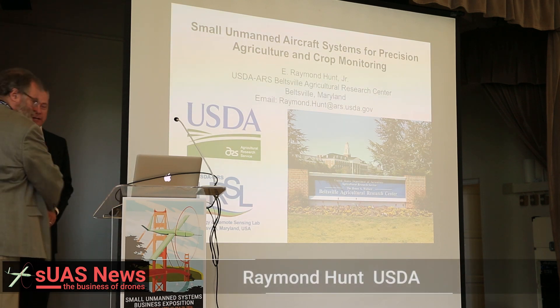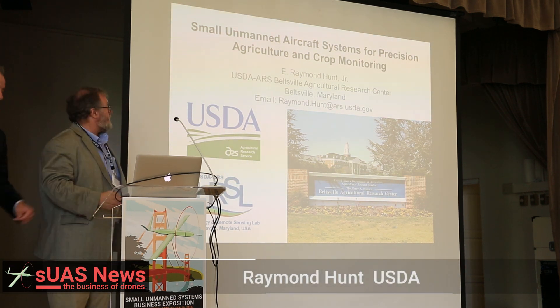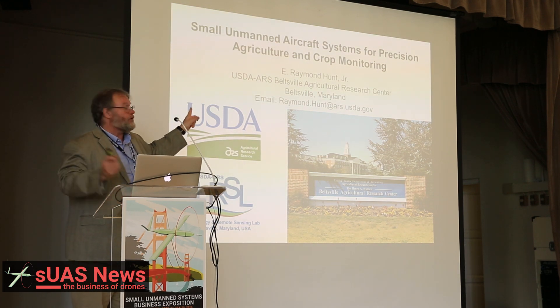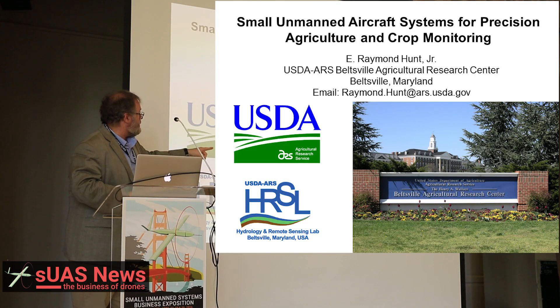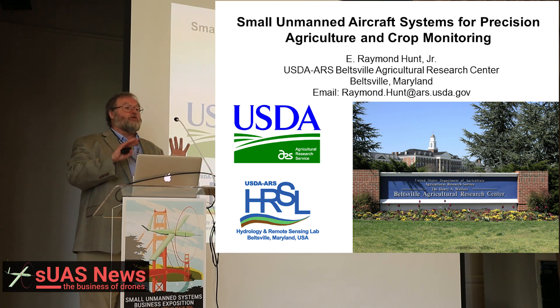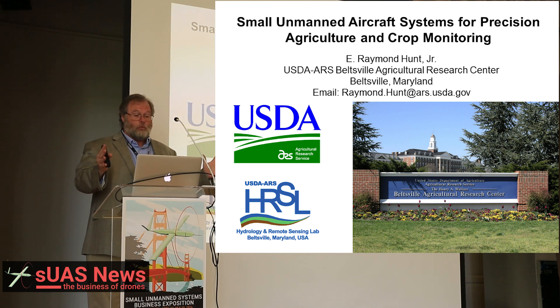Thank you very much. I work over on the other side of the country in Beltsville, Maryland. The Beltsville Agricultural Research Service is one of the largest and oldest agricultural research centers in the world.